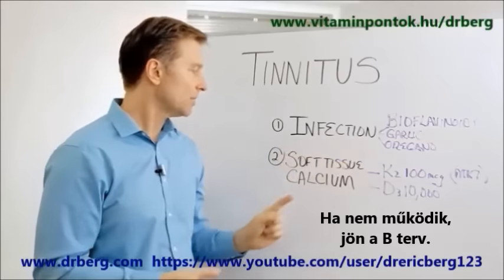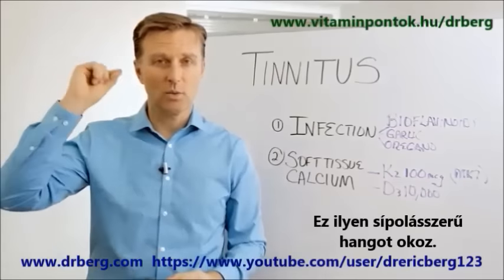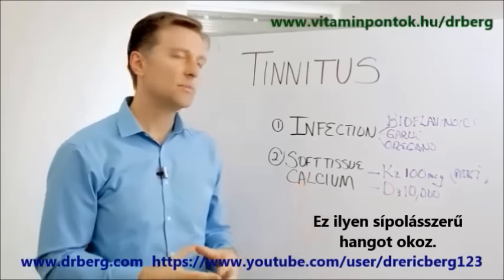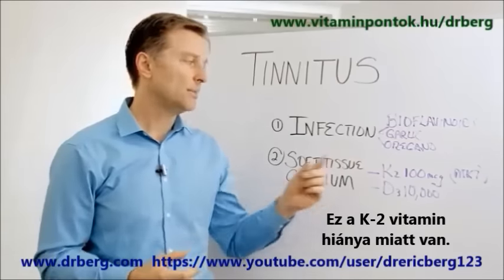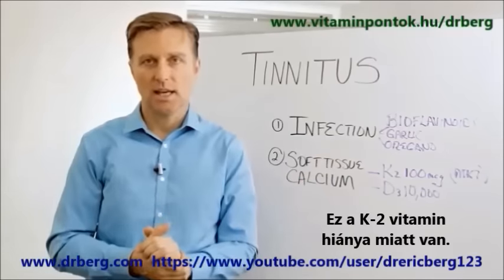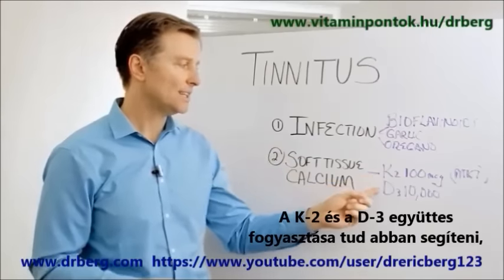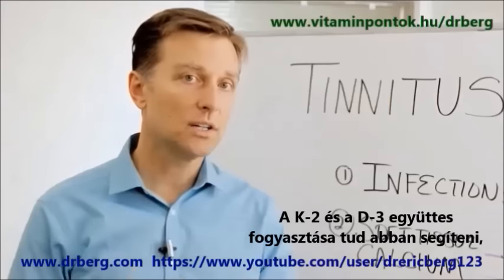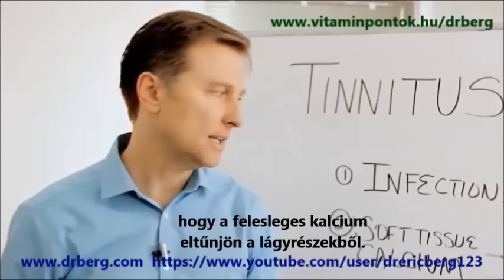If this doesn't work, then I go to Plan B. It could be a soft tissue calcium that's creating a small whistling effect. Soft tissue calcium can build up in the inner ear, and that really comes from a vitamin K2 deficiency. The combination of consuming K2 and D3 together are a really good remedy to pull this excess calcium out of the soft tissue of the body.